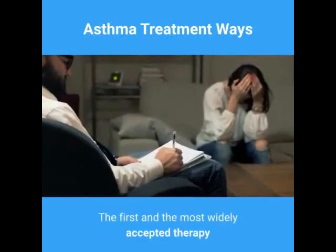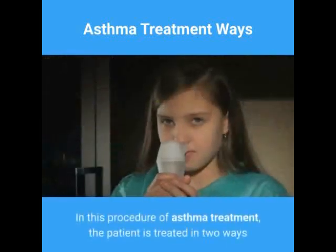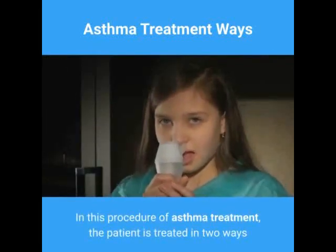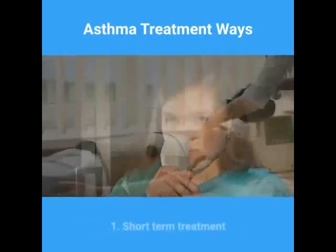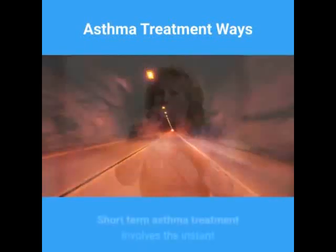The first and most widely accepted therapy is conventional medicines and procedures. In this procedure of asthma treatment, the patient is treated in two ways: one, short-term treatment; two, long-term treatment.